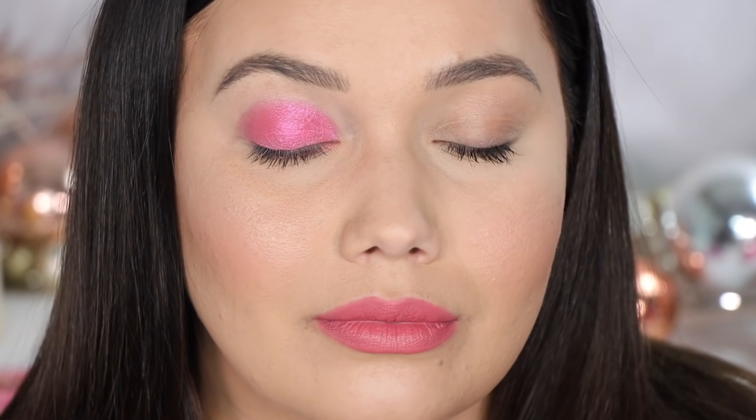It's much brighter in person — I can't even describe it. It's gorgeous though. That is Follow the Sun.